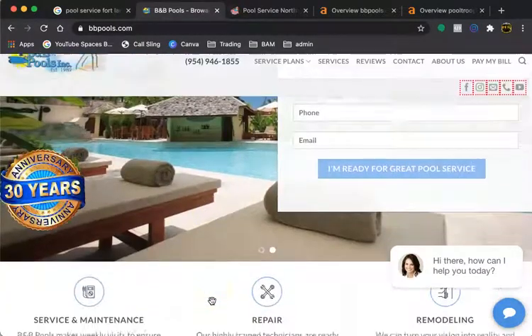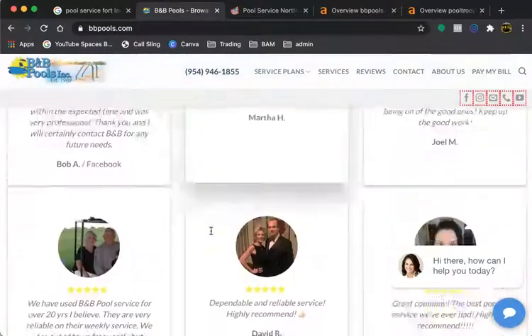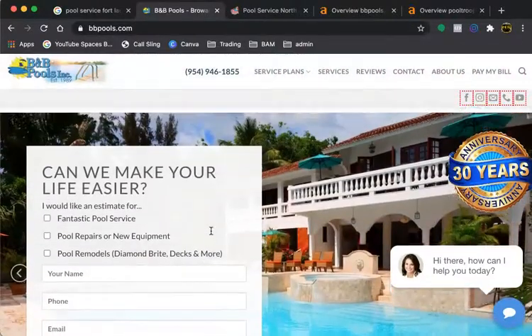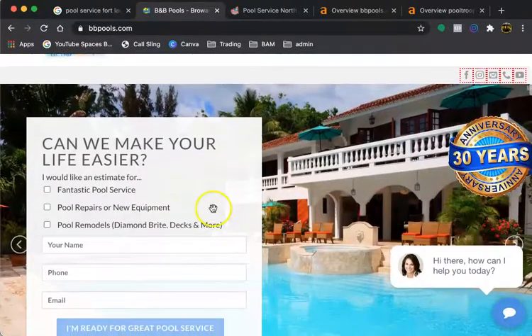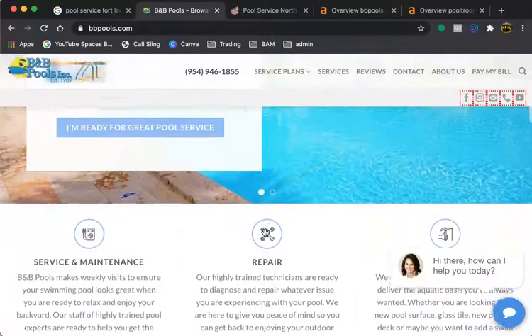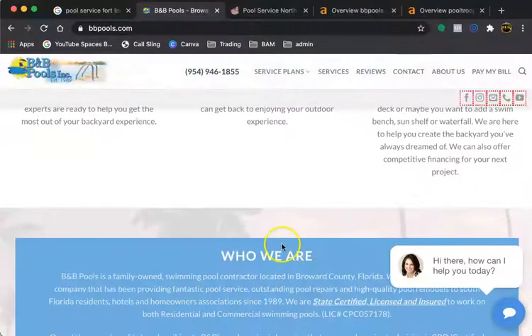When it comes to content, that's anything on the page — it could be the words, photos, just anything. We want to make sure that there's enough unique, relevant, and high-quality content. That includes keywords and key phrases that are searched for by potential customers in order for you to be found on search engines.